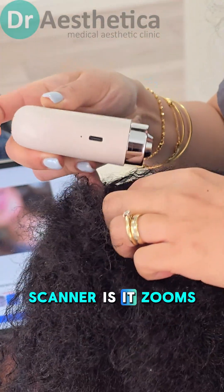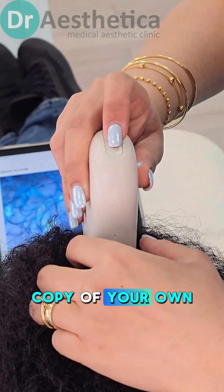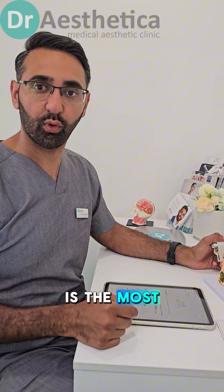The beauty of this scanner is it zooms in 20 times. Having a copy of your own photos and the analysis that is completed, and understanding how your hair is affecting you, are the most important factors here.